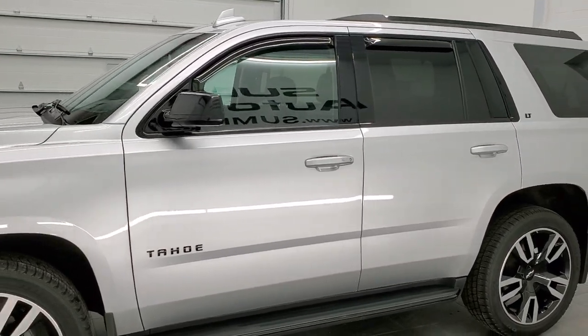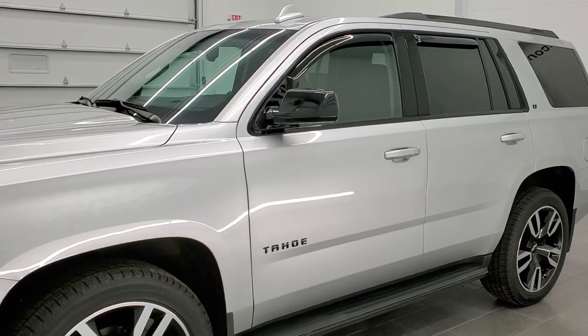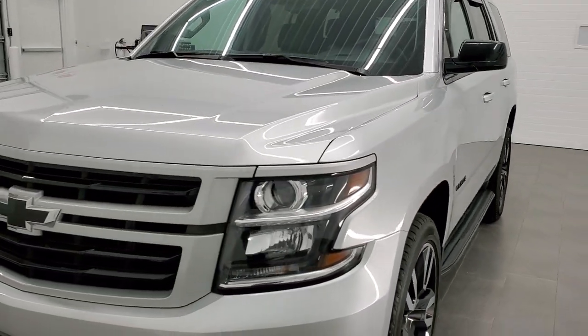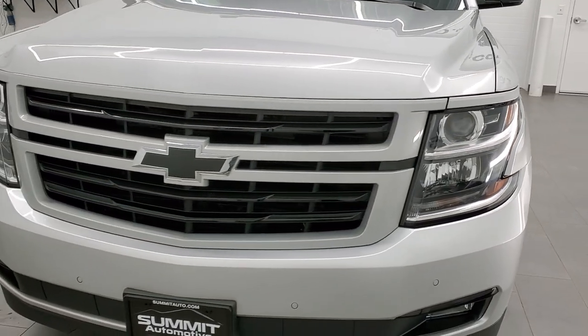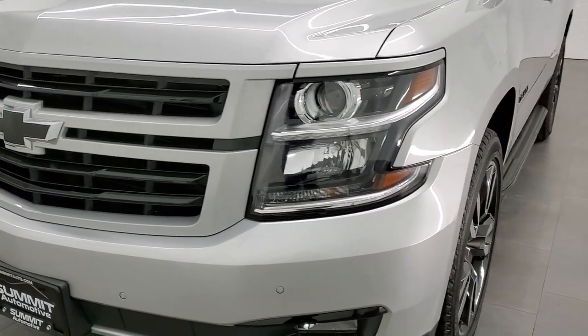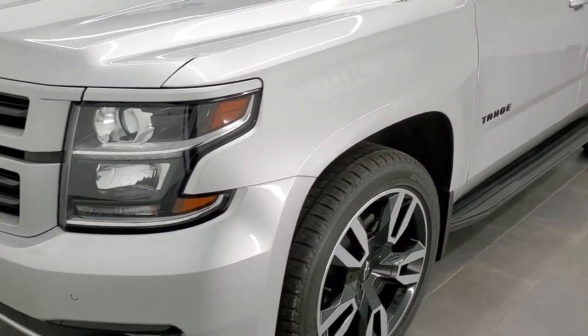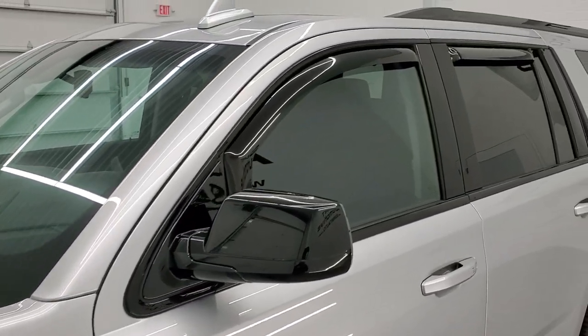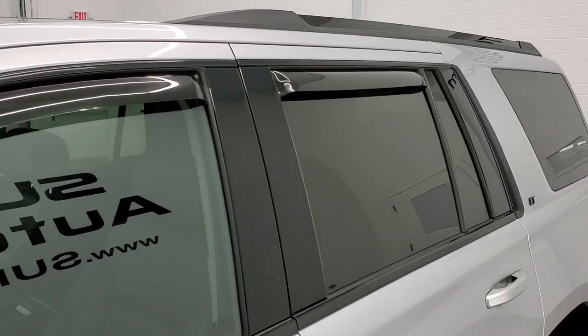Silver Ice Metallic is the color. We shoot all of our videos in 1080p, 60 frames per second. So if you have HD capabilities on your computer, tablet, or smartphone device, turn them on right now because it is definitely your best way to check out the quality and condition of the vehicle before seeing it in person. And if you'd like to check out all the photos on this Tahoe, in the upper right-hand part of your screen is a link to our website — click that and check us out there.